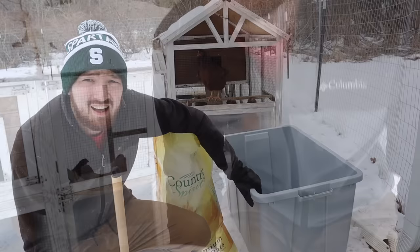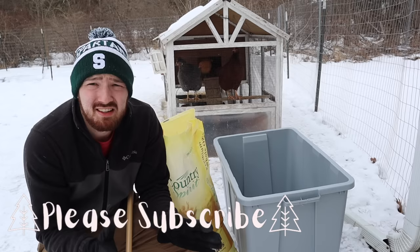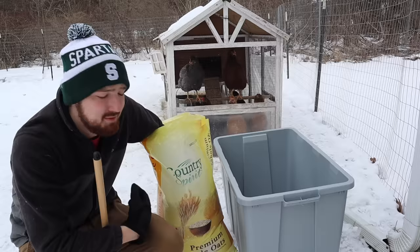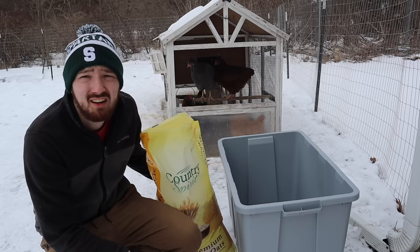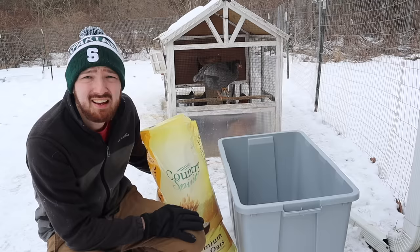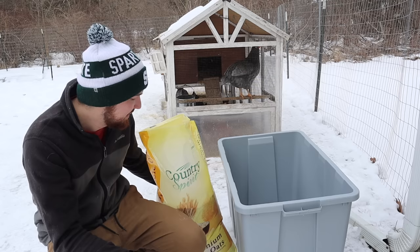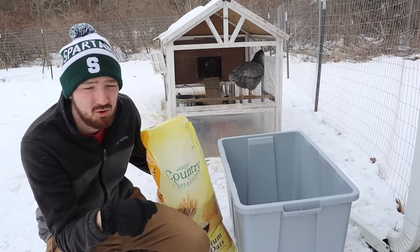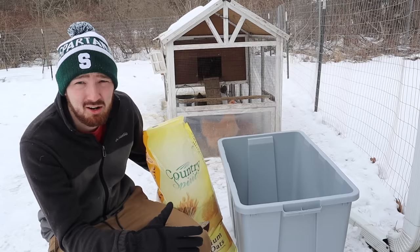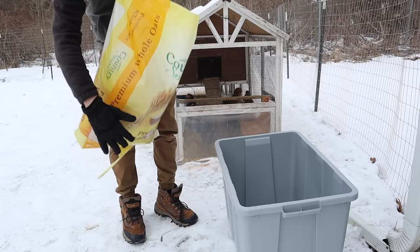I have a 30-gallon tote that I'm going to be storing and mixing everything in. The very first ingredient, starting from the highest quantity, is whole oats — this is a 40-pound bag you can find at any local farm store. Oats supplement a fair amount of protein along with energy, nutrients, and antioxidants. You can get a big bag for only about $13, so if you're on a price budget, oats are definitely a good one. We'll start with 30 pounds. You can always choose organic or non-GMO versions if your budget allows.